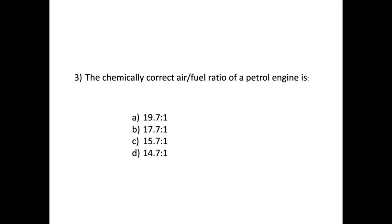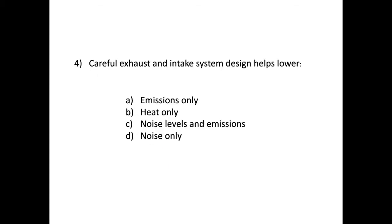Question three: the chemically correct air-fuel ratio of a petrol engine is — the answer is D: 14.7 to 1. That's 14.7 kilograms of air for every one kilogram of fuel.